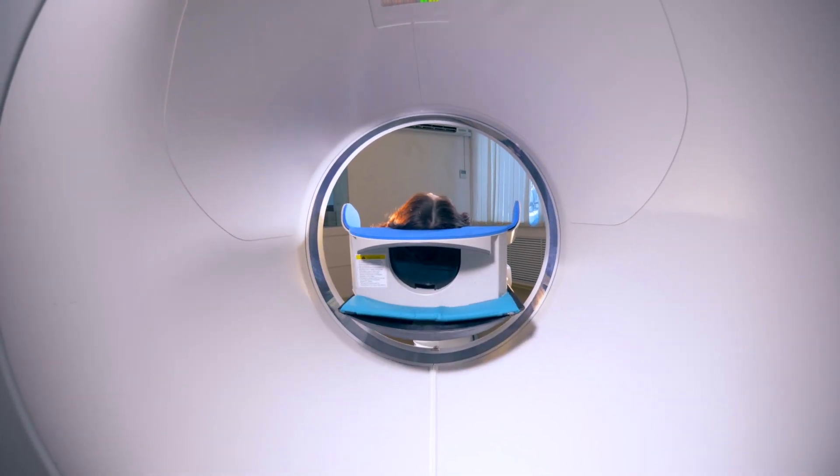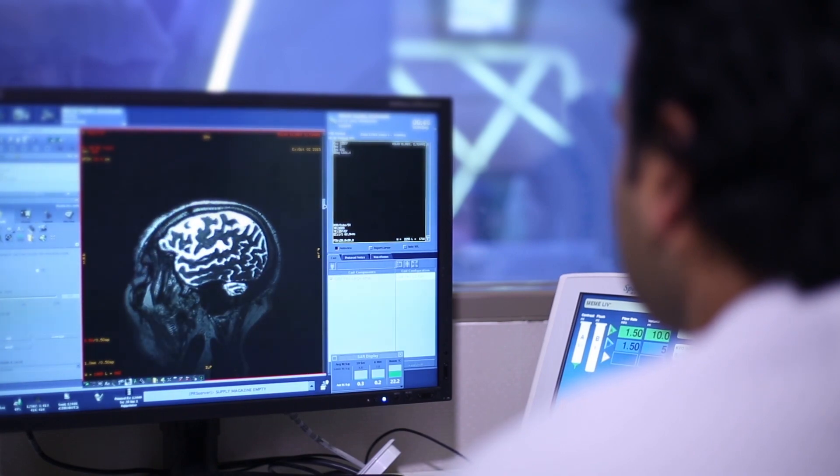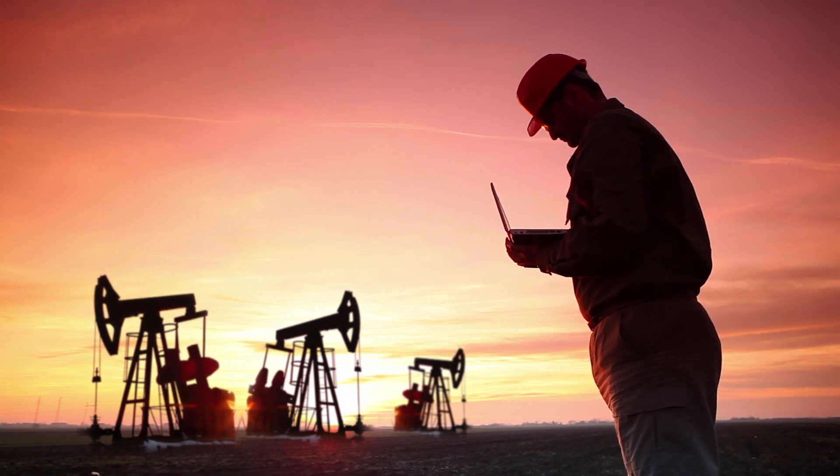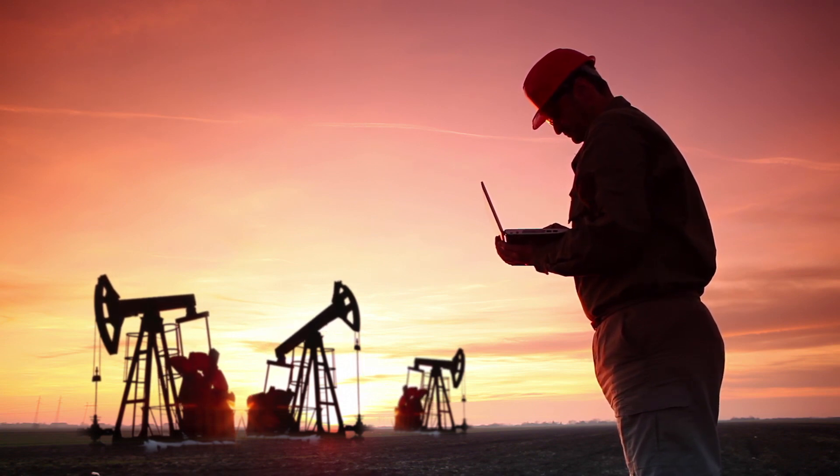You can find them inside machines doctors use to monitor cardiac and brain activities. You can also find them inside detectors geologists use to find underground oil and silver deposits.